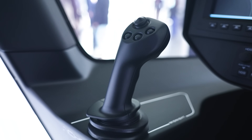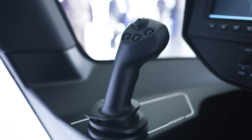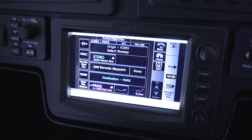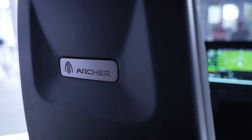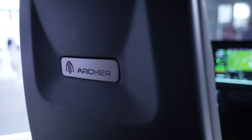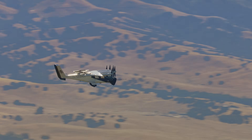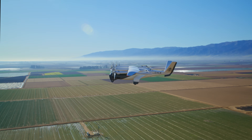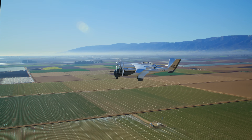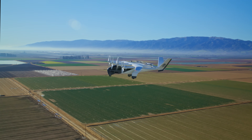Our flight controls are made by Honeywell — a really great established aerospace legacy company — and additionally flight controls from Garmin and others. It turns out to be a really great experience for the pilot and the passenger. We are at the final stages of certification for the aircraft and have been working really closely with the FAA. We are also the official air taxi sponsor of the LA 2028 Olympics, which is an incredible thing — showcasing this new American technology to the world.